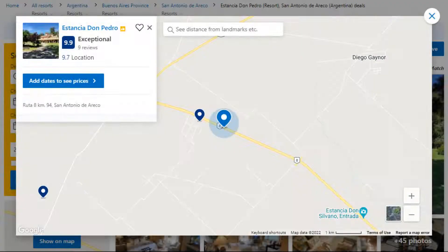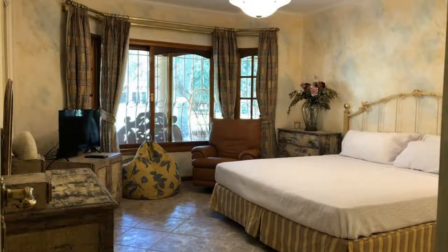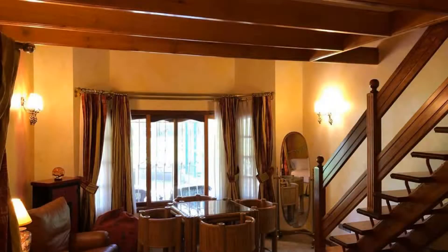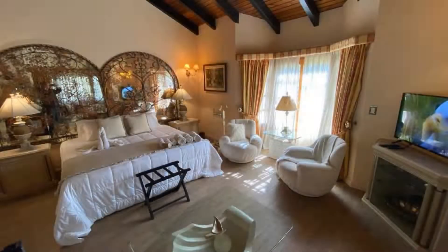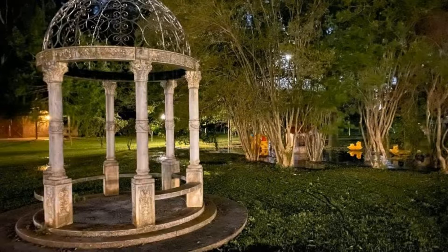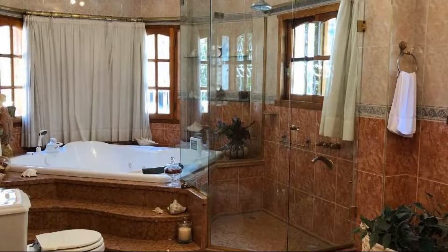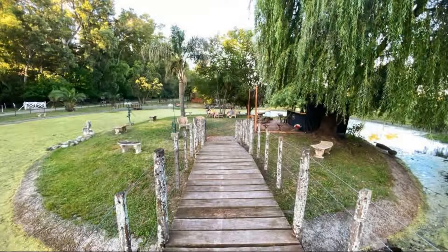Number 2. The location of the resort is attractive and guests love walking around the neighborhood. Check-in time is 12 pm and check-out time is 10:30 am. Guests are required to show a photo ID and credit card at check-in. Pets are allowed in this resort. There is one type of room available on booking.com.